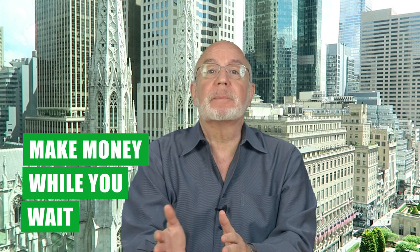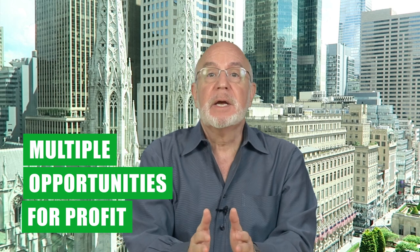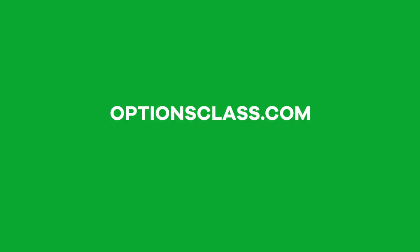Before we get into exactly how that option strategy works, if you'd like to learn three more option strategies that our pro traders use — including a unique options trick that allows you to make money while you wait to buy stocks or ETFs at the price you want, an options income strategy that makes money whether the market goes up, down, or sideways, and how to make money on a trade even if you're wrong on direction — click the link at the top right of your screen or register for free at optionsclass.com.